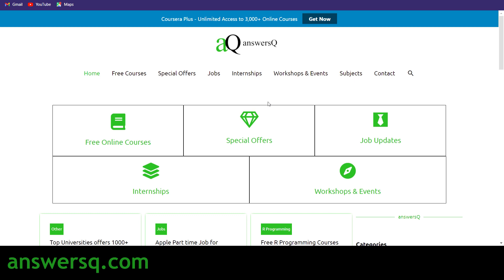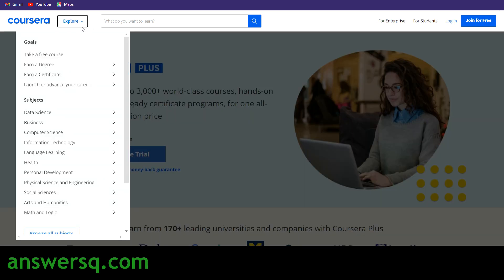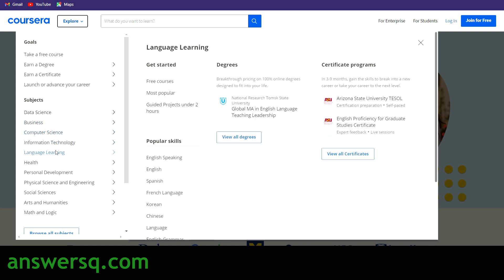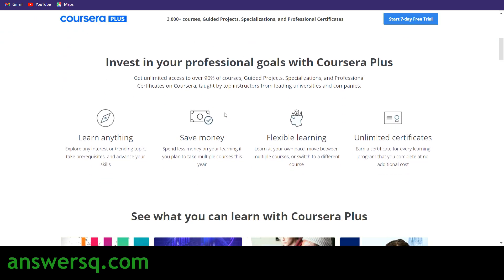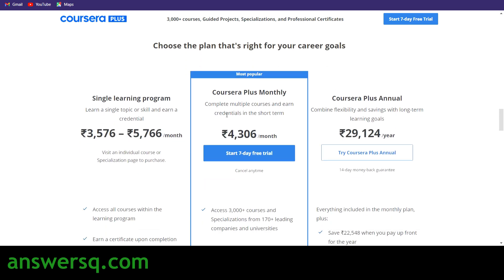I just want to tell you about Coursera. It's a very good e-learning platform where you can get courses for any subject like data science, business, computer science, information technology, language, and engineering. You can learn whatever you want on Coursera, and the best thing is all their programs are offered by top companies and universities like Duke University, Stanford University, Google, Amazon, IBM, and Facebook.